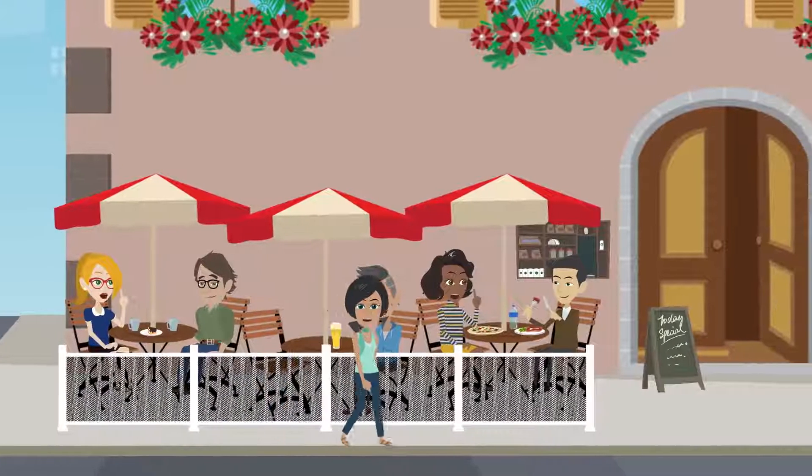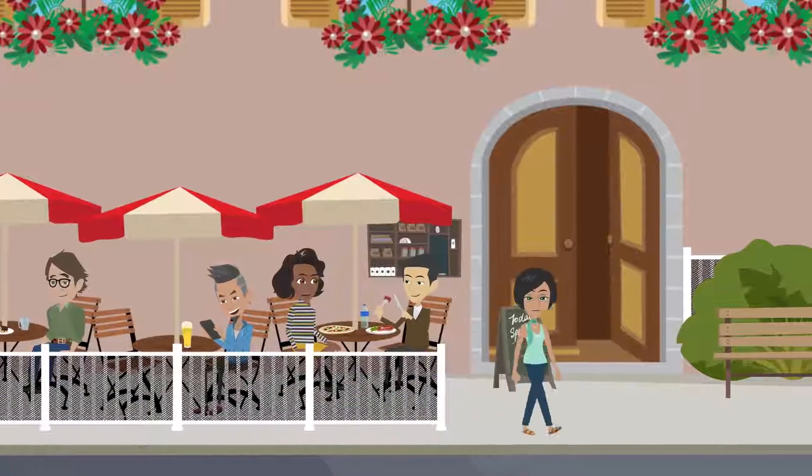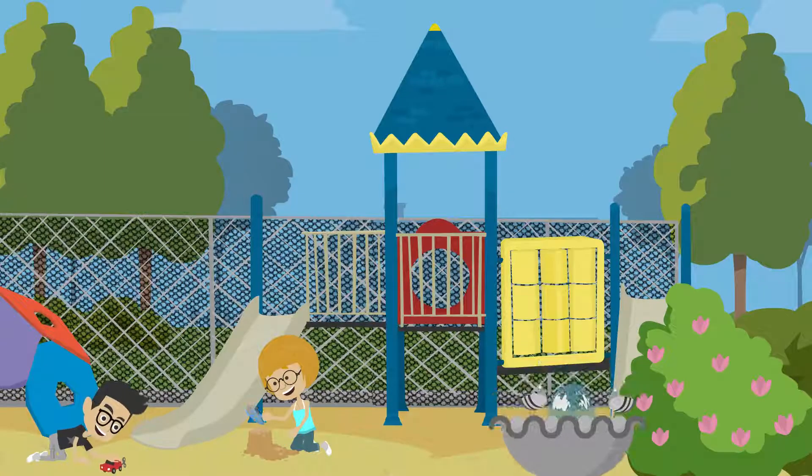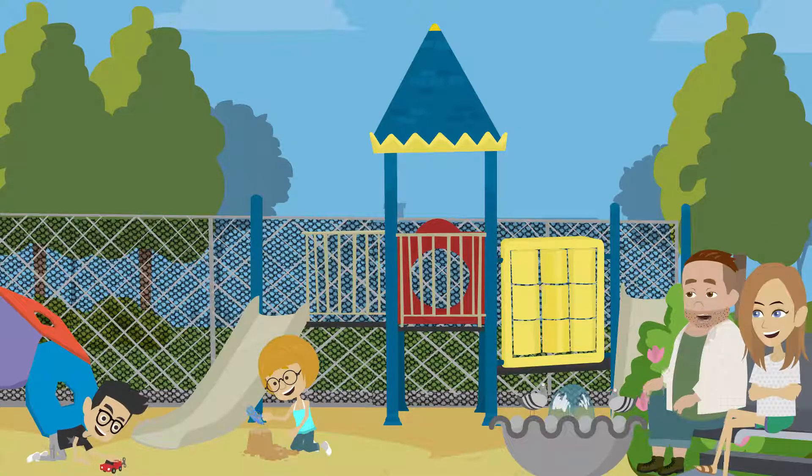Permanet Screen easily attaches to fences, railings, decks, and porches. Place the screen in shaded areas behind vegetation to target areas where mosquitoes rest. You can also install near mosquito breeding spots and where people congregate to target mosquitoes searching for blood.